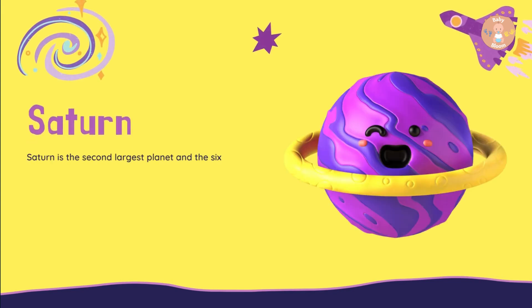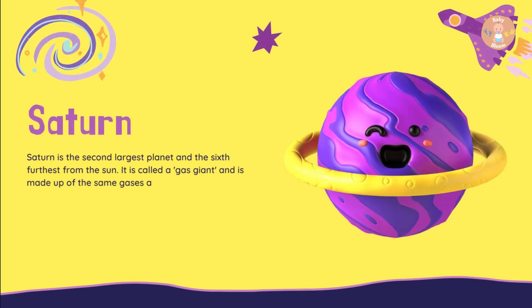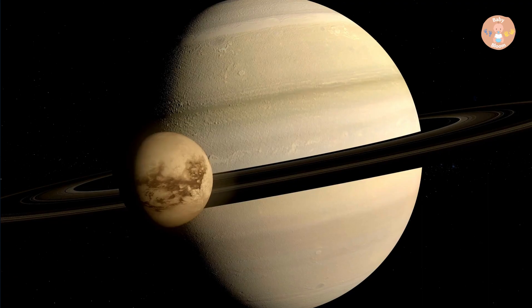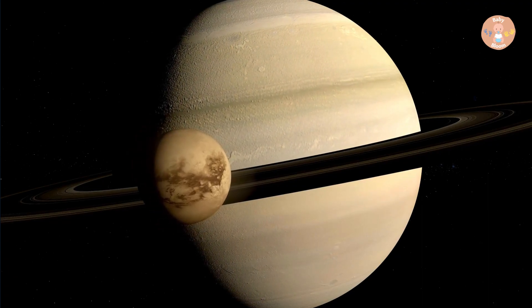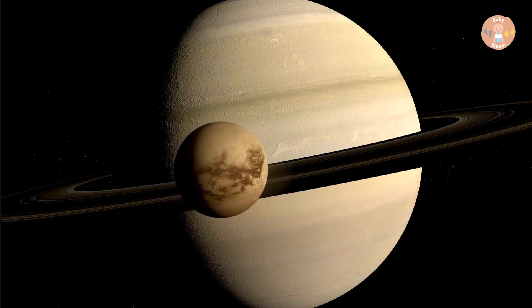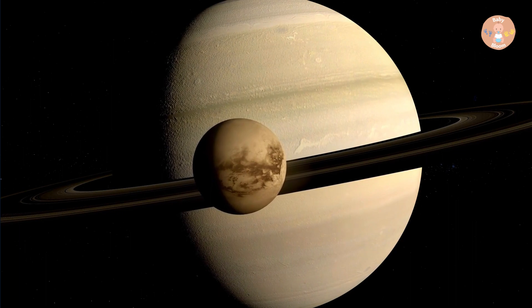Saturn is the second largest planet and the sixth furthest from the Sun. It is called a gas giant and is made up of the same gases as the Sun and Jupiter. Saturn has at least 62 moons. White spots on the planet are actually storms.